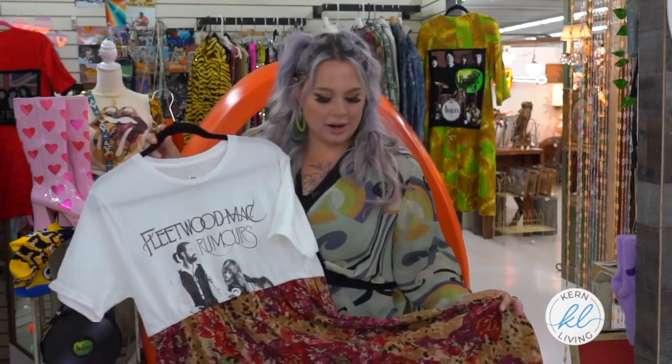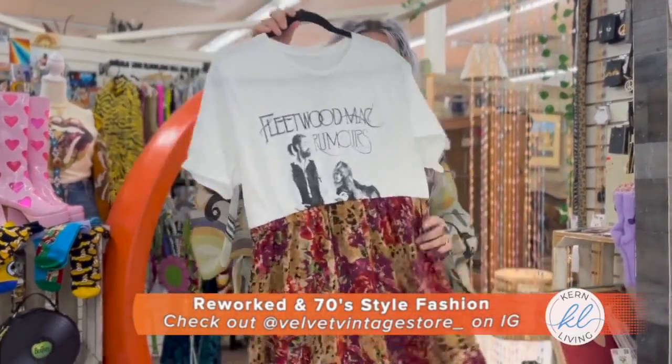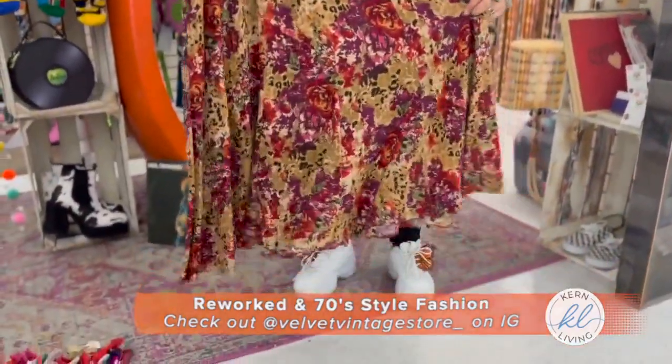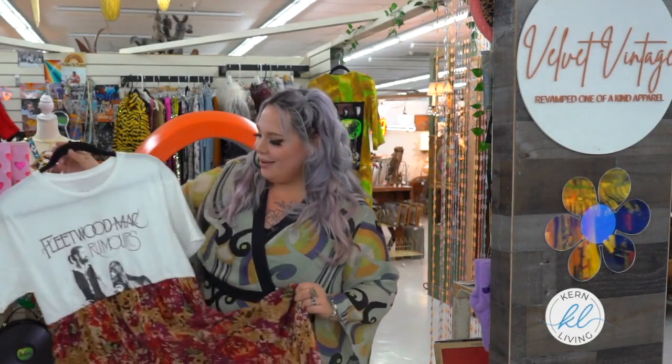I love floral prints for Stevie and this one is kind of a floor-length vibe, and they're so perfect for summer. They're lightweight and these are truly one of a kind. These are handmade and I put a lot of hard work into them.